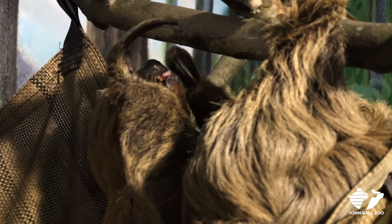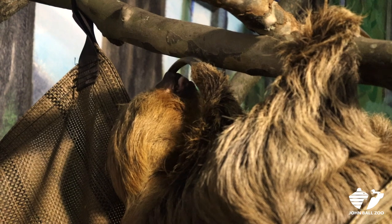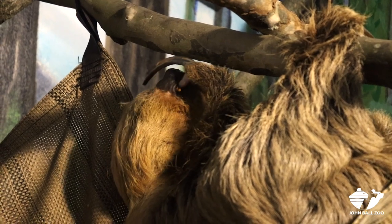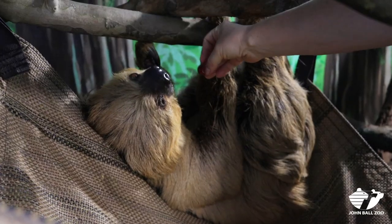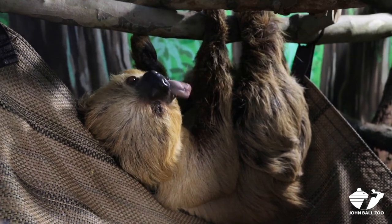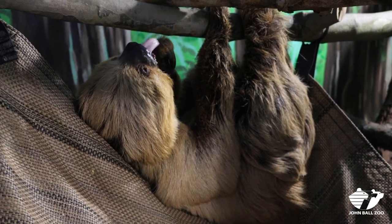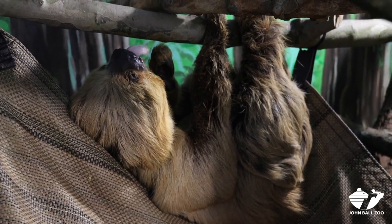Most people think that sloths are really, really slow, but I have seen them move quickly when they really want something. They also don't spend a lot of time on the ground because they aren't very good at moving around there, but they're surprisingly good swimmers. They can come down, swim across a river, and then climb back up a tree on the other side just fine.